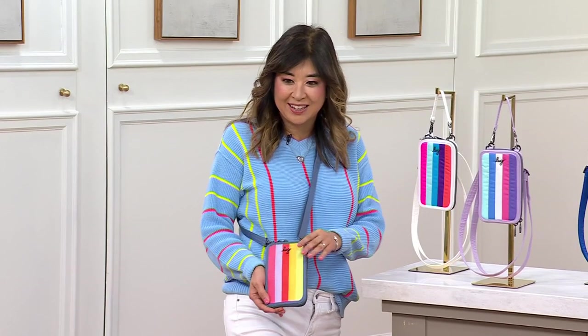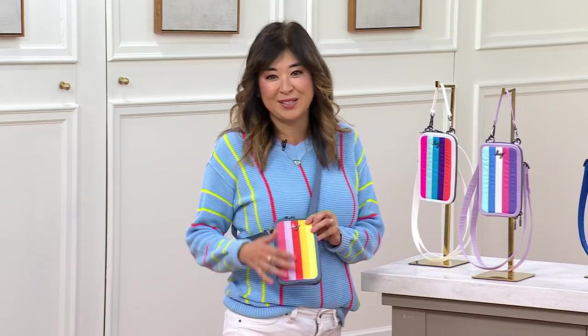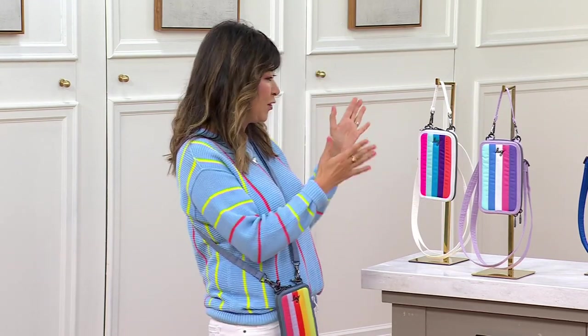We took all of our fabric that you know and love from our bags and took your favorite colors and made different color stories. I had a really fun time taking swatches and laying them all out and making different combinations here.